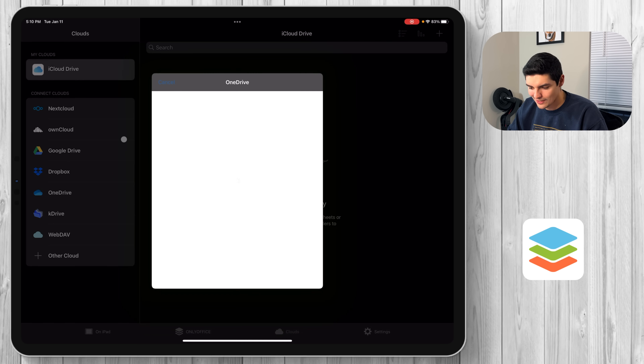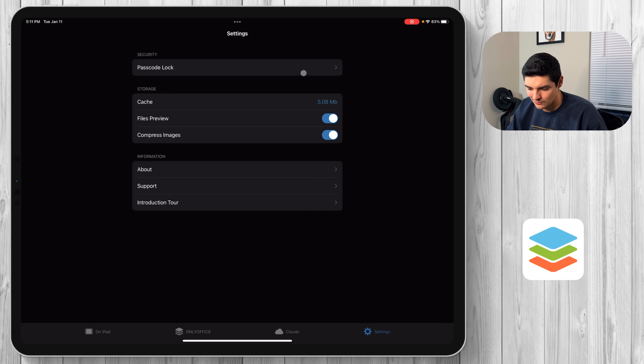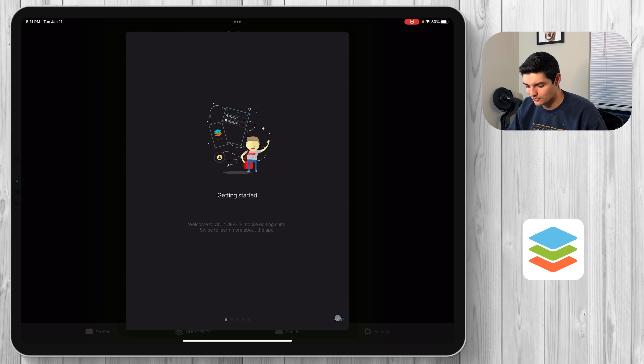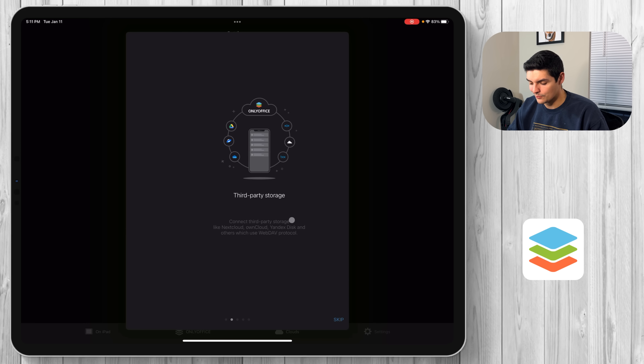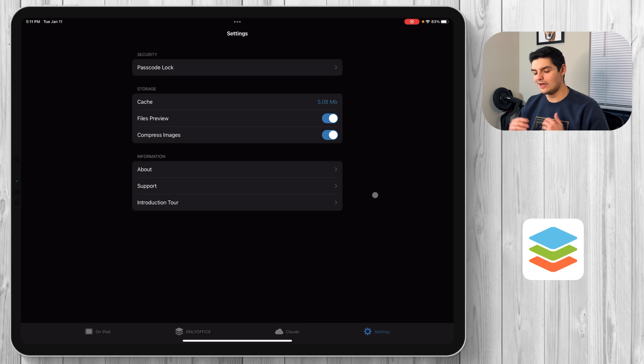If you're a minimal user of Microsoft Office spending eight dollars a month for no real reason, jump on something like OnlyOffice — it's free, super easy to use, and works very well on the iPad Pro. In settings you can add a passcode lock, manage your cache and file preview, access support, and take the introduction tour. Everything you'd want from a cloud productivity suite is there.